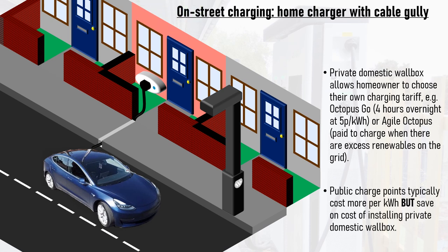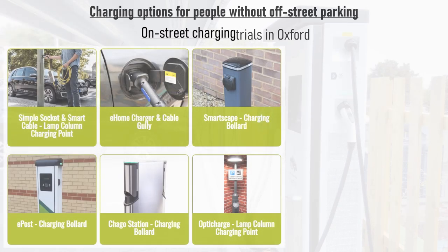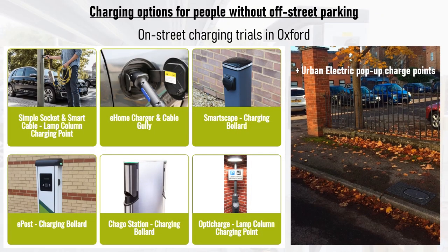However, whilst public charge points may cost more per kilowatt hour, the user doesn't have to pay for their installation, unlike a private domestic wallbox. So the savings from installing a private charge point must be factored in when considering the social equality of relying on public on-street charge points versus having your own. Another solution being trialled across the UK is pop-up charge points, which reduce the amount of street furniture on the pavement until they're actually in use.